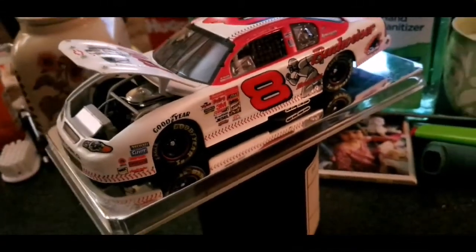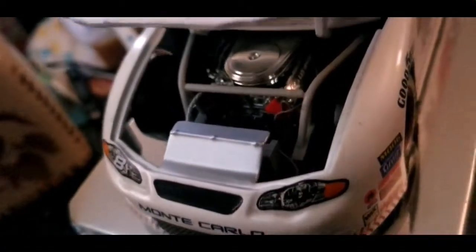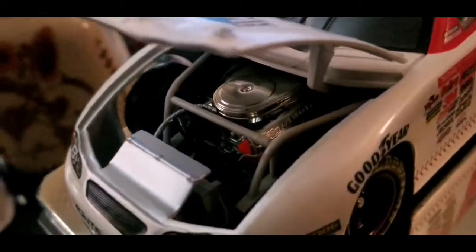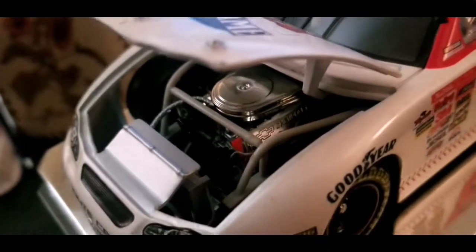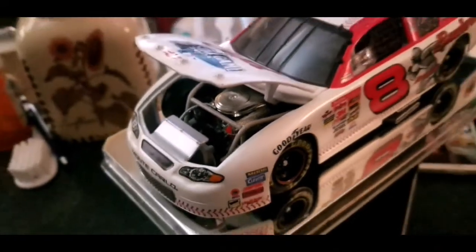I've got some facts for you guys. We're going to check this out — you can see the little 350 in there. Look at that, they even had the Chevrolet on the engine as well, on the valve covers.